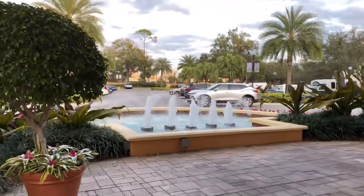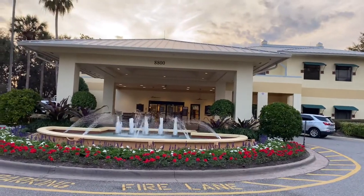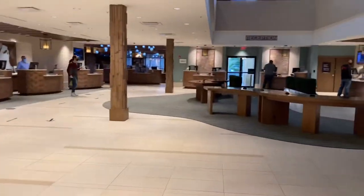Hey, welcome back to the channel. Today we will be taking a look at the Sheridan Vistana Resort located in the Lake Buena Vista area of Orlando, Florida.